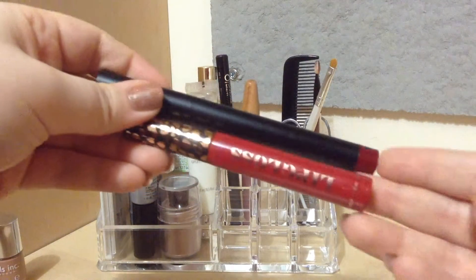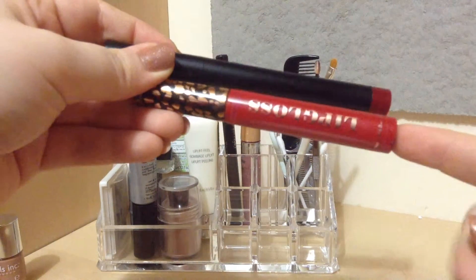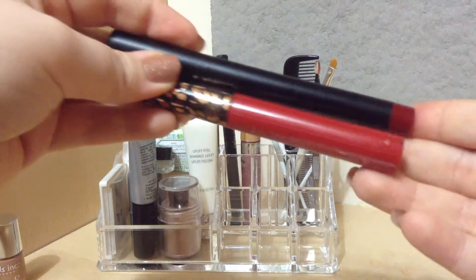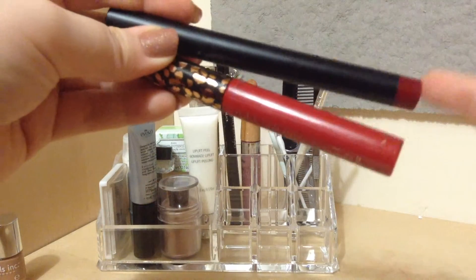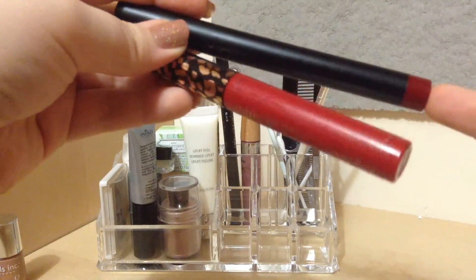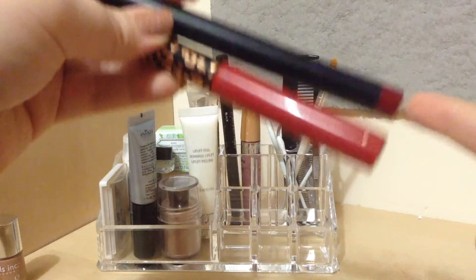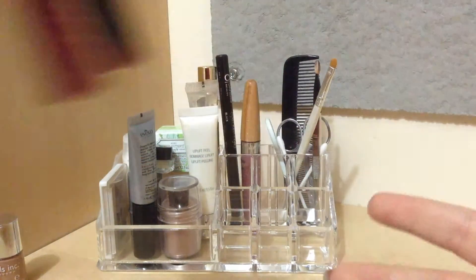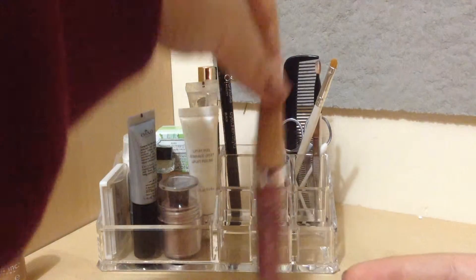Then I have my current favorite lip combo: this is the ELF matte lip color in rich red, and this is an H&M lip gloss in red dawn. I do love this ELF matte lip color but it is a tad bit dry, so I find that if I wear it on its own it's not looking very nice on my lips. So I put this lip gloss on top of it and it's a very nice, beautiful combo.